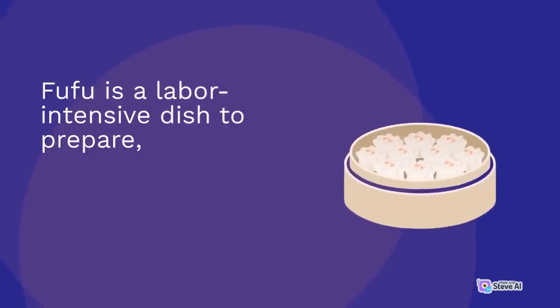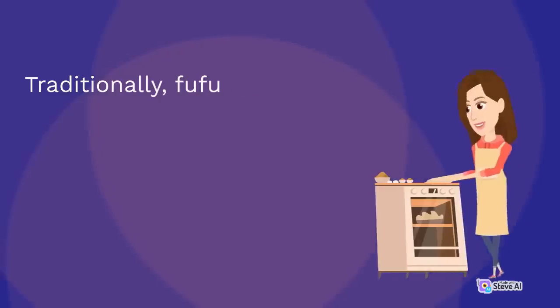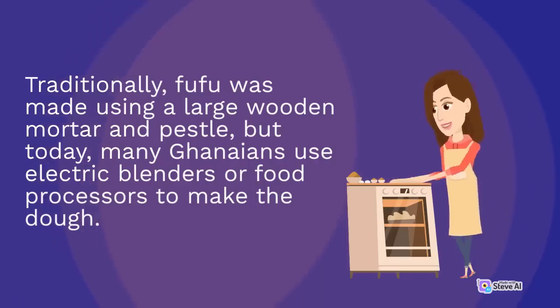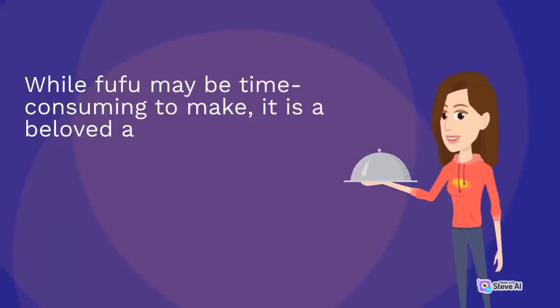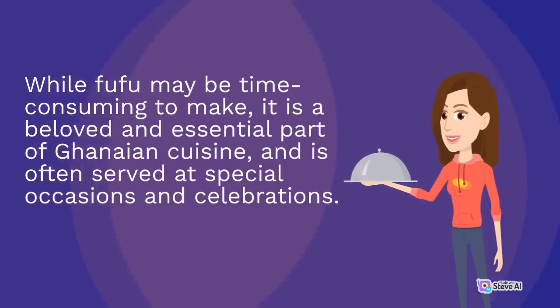Fufu is a labor-intensive dish to prepare, requiring a lot of pounding and kneading to achieve the desired texture. Traditionally, fufu was made using a large wooden mortar and pestle, but today many Ghanaians use electric blenders or food processors to make the dough. While fufu may be time-consuming to make, it is a beloved and essential part of Ghanaian cuisine, and is often served at special occasions and celebrations.